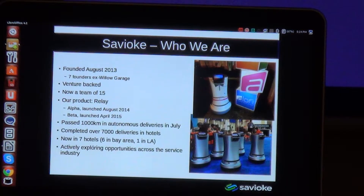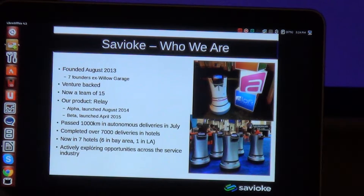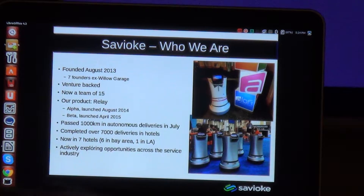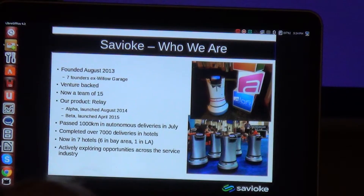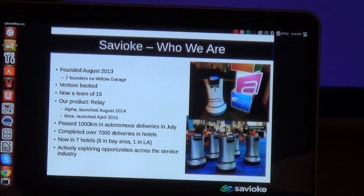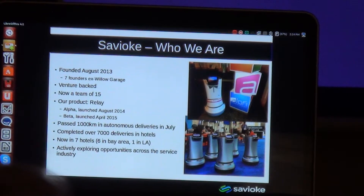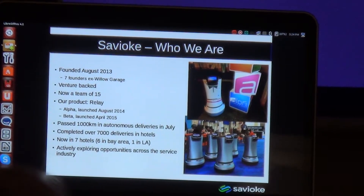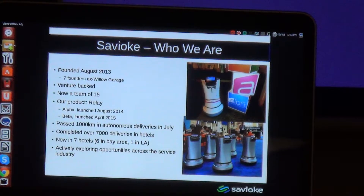If you'd like to go see the robot, our first hotel was the Aloft in Cupertino. There's one at the Aloft in Newark, which is probably closer to you. We have one at the Crowne Plaza in Milpitas, one at the Grand in Sunnyvale, one at the Holiday Inn Express in Redwood City. We're also currently exploring opportunities outside of hotels — in the service sector, trying to get the robot into hospitals, schools, or elder care facilities.